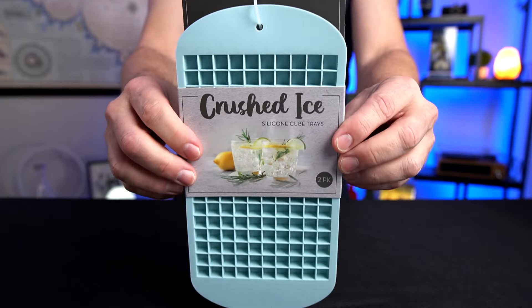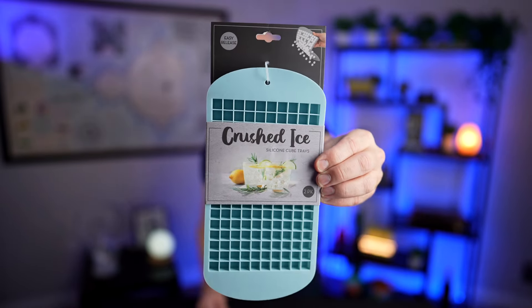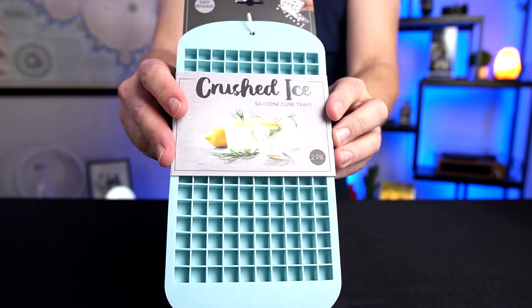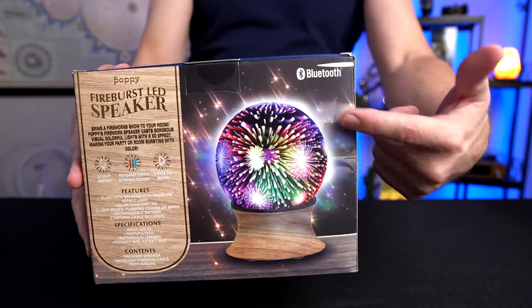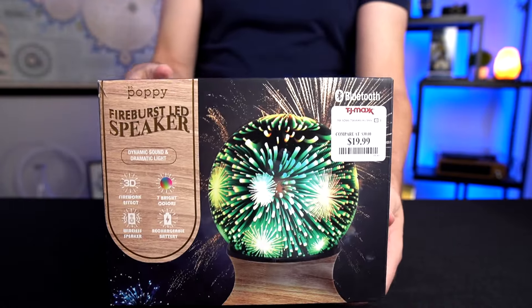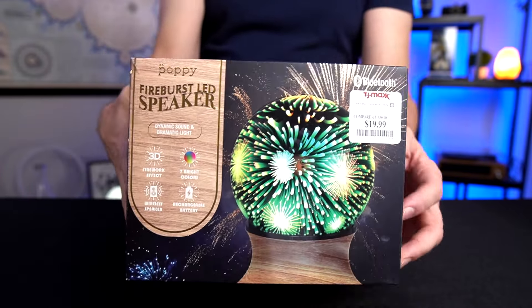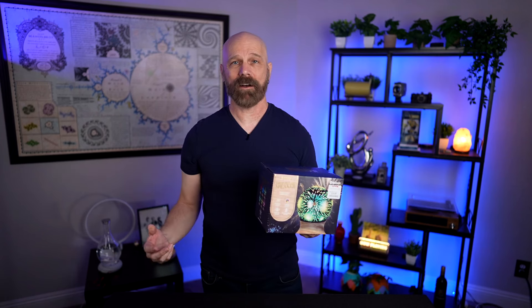My affinity for ice cube trays is pretty apparent at this point. I saw these crushed ice cube trays which I haven't tried before. They're only $6. I'll have to fill them up tonight and see how they work. And last but not least, this one looks interesting — at first it looks like a snow globe but they say it's actually an LED light display and speaker. I only paid $20. They say it lights up to music, and if it looks even close to the packaging I'll be impressed.